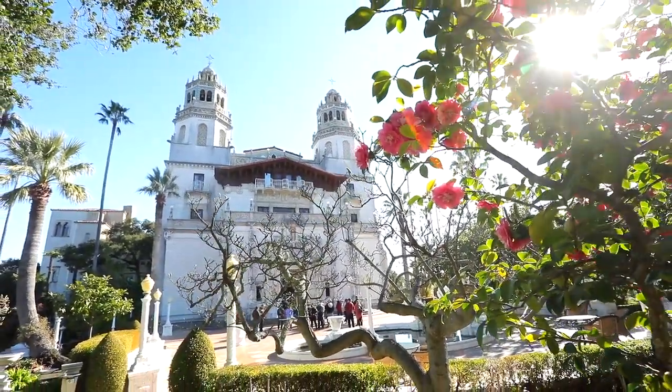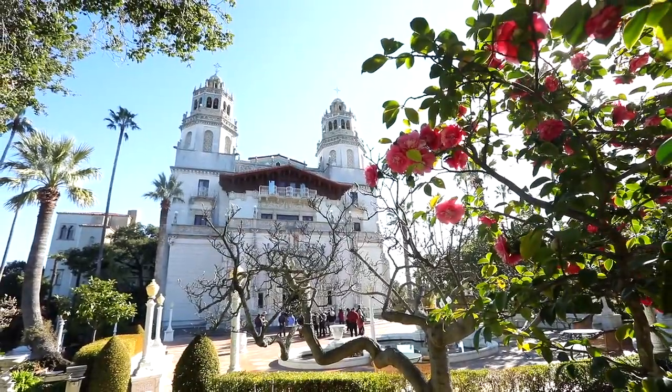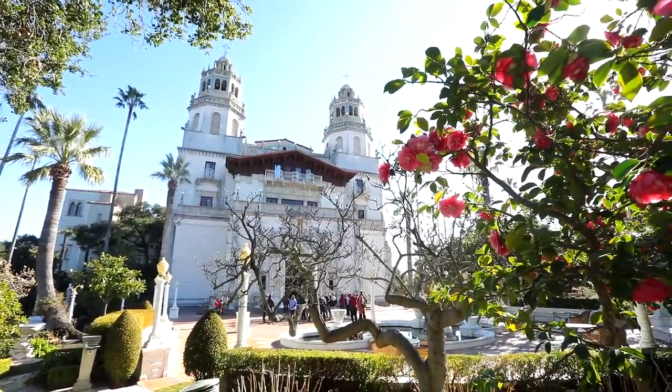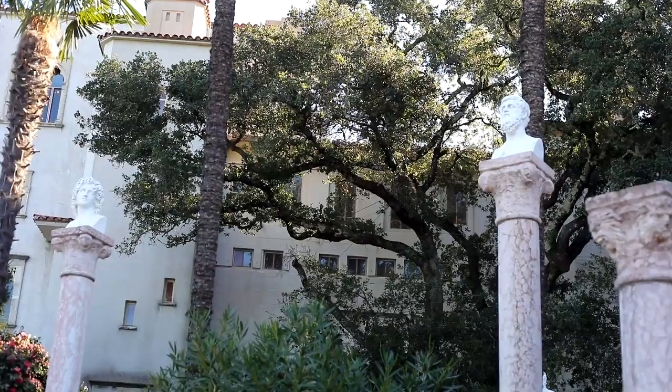It's a really horticulturally satisfying place to work. We have historic camellia varieties and historic rose varieties that you can't hardly find in a nursery anywhere in California and around the world, so it makes it really interesting.